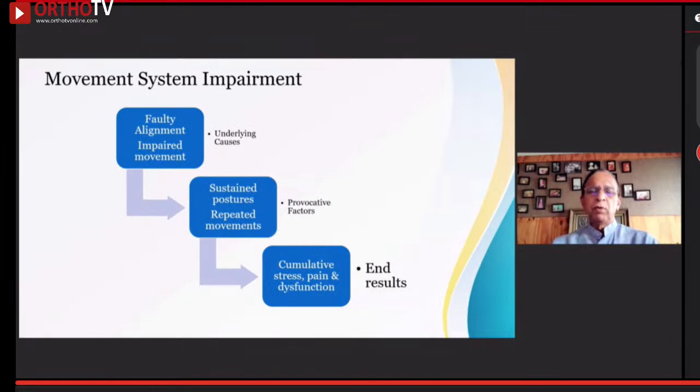In brief, causes can include faulty alignment, which causes impaired movement — like a car tire with wrong alignment leading to early wear. Or there could be a sustained posture doing something repeatedly, which can cause damage to the particular area. Cumulatively, both faulty alignment and repeated movements can result in pain and dysfunction, which is the end result of all these problems.